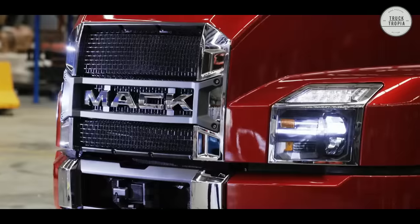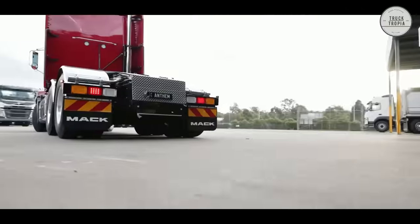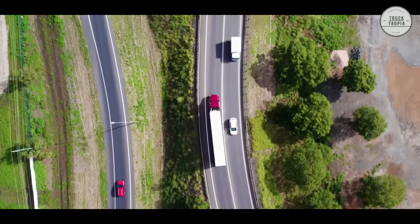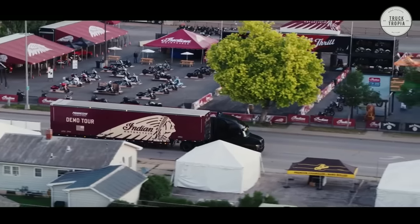The Mack Anthem can be selected with three different cabs: the day cab, the 48-inch flat-top sleeper, and the 70-inch stand-up sleeper. It also comes with LED headlights that are 66% brighter, last longer, use less energy, and provide better visibility.